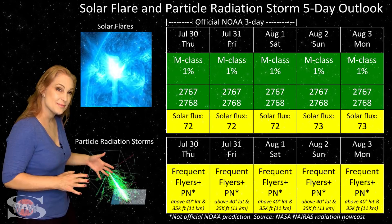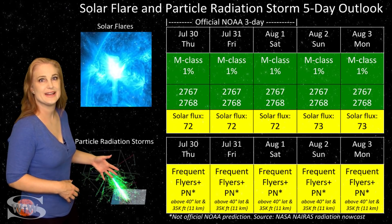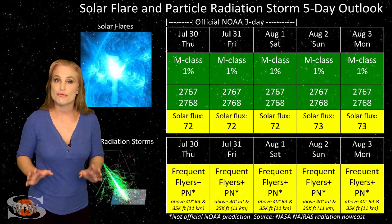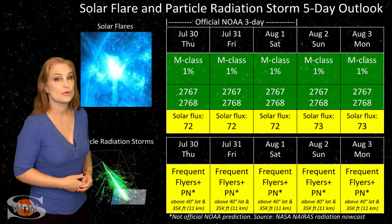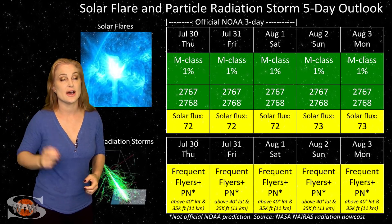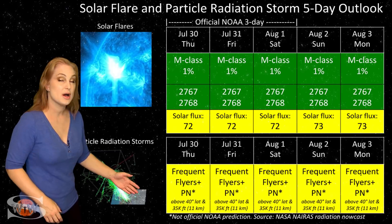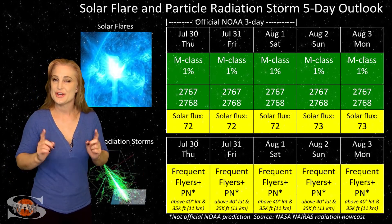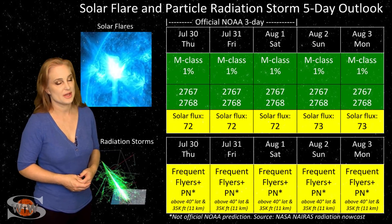Because we still are at basically solar minimum — we're just beginning to come out of it — the cosmic ray flux is a bit more intense than we'd like it to be. So you frequent flyers, and this does include air crew who fly over 800 hours annually and fly at high altitudes and high latitudes, you are in the moderate range for radiation dose. This does include prenatal passengers, so please take this into consideration in your flight plans.